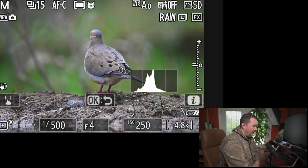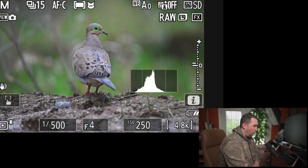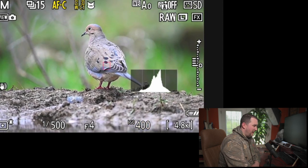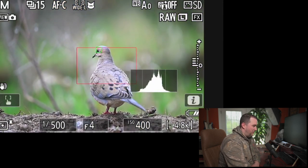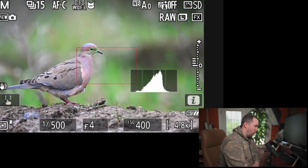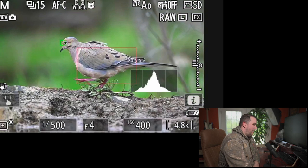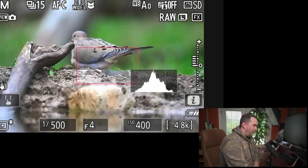Now when it works, it does a good job. Like here, it's finding the bird and holding on. But you can still see it's drifting — drifting to the butt, drifting to the head — so it's really not glued to the eye. I don't know what more you need: this is a bird, a big bird, close, filling a good chunk of the frame. Now it went to the background and it's struggling. Now it's grabbing the foreground. It's just really having a hard time finding the bird.